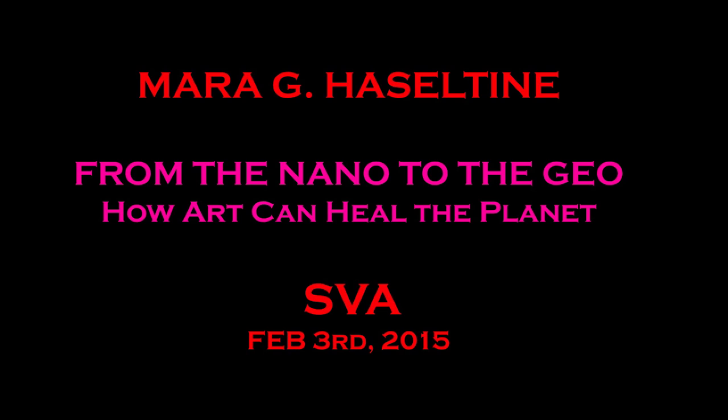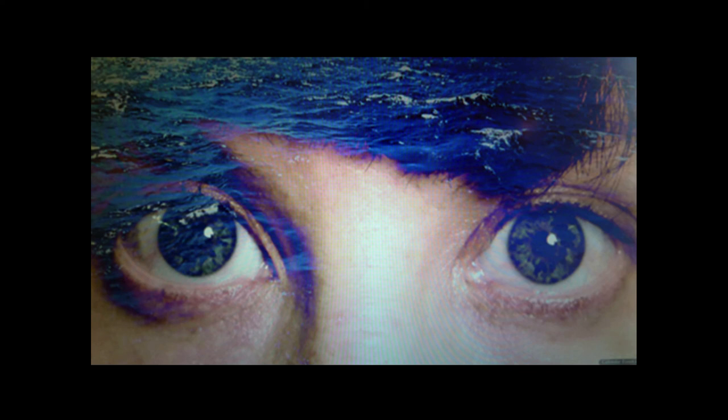My name is Mora G. Haseltine, and I'm an artist and an environmental advocate. I work a lot with art and science and, in particular, water. I'd like to start with this slide because I think about water all the time — we are water-based life forms. Water is the main component of our biosphere and also our bodies. One of my main goals with my artwork is to actually purify water.